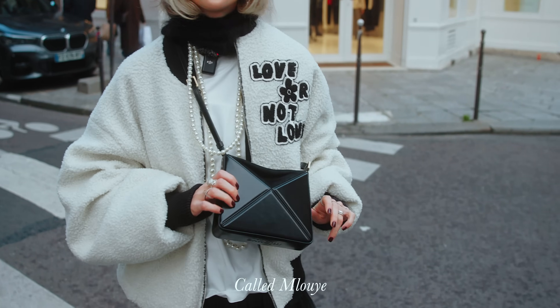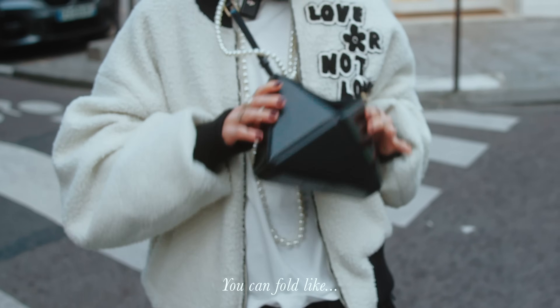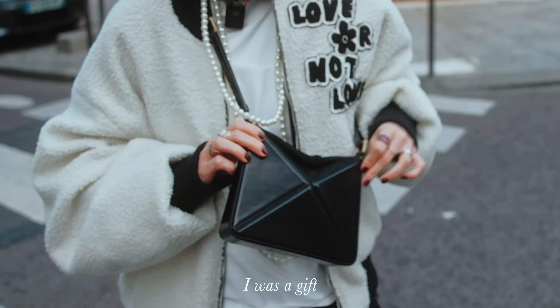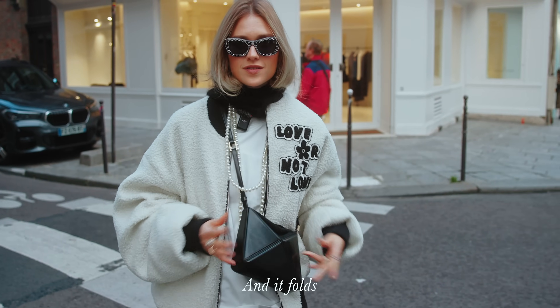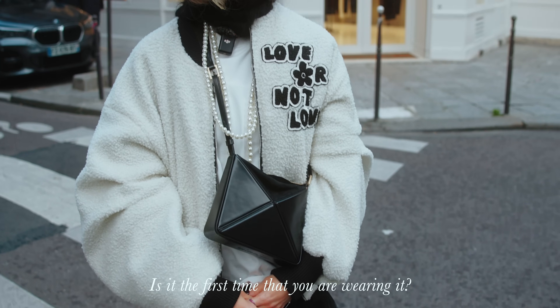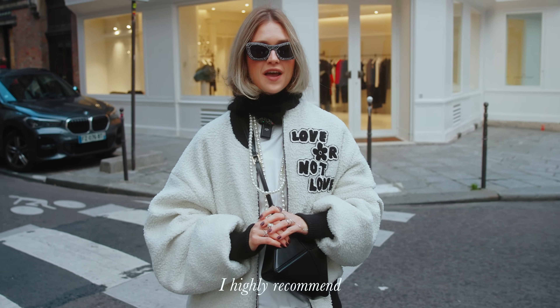It's an Italian brand called MLOUE — an origami bag. It folds like this. It was a gift. It's very convenient, small, and it folds. I wear it almost every day. It's very versatile — highly recommend.